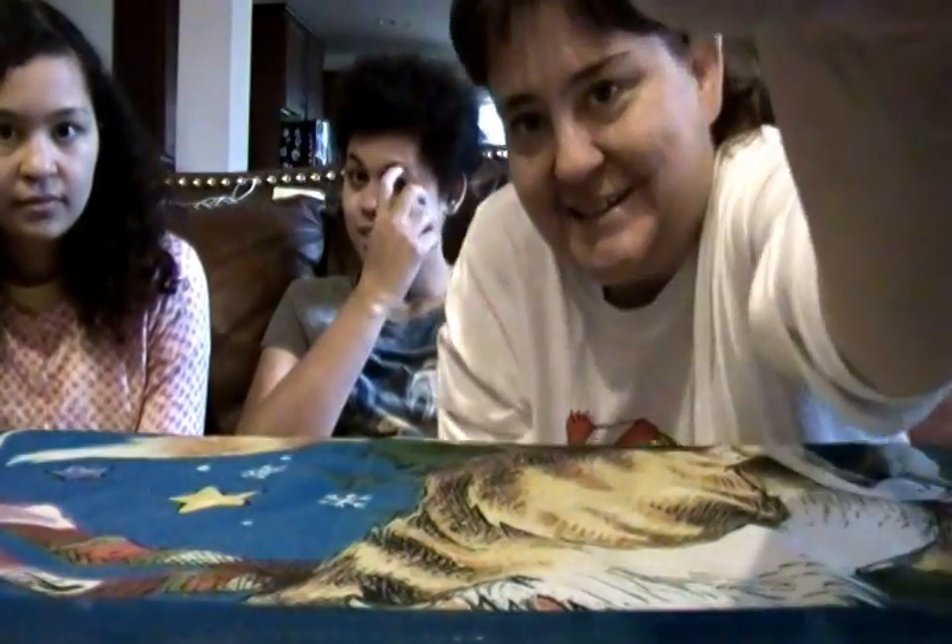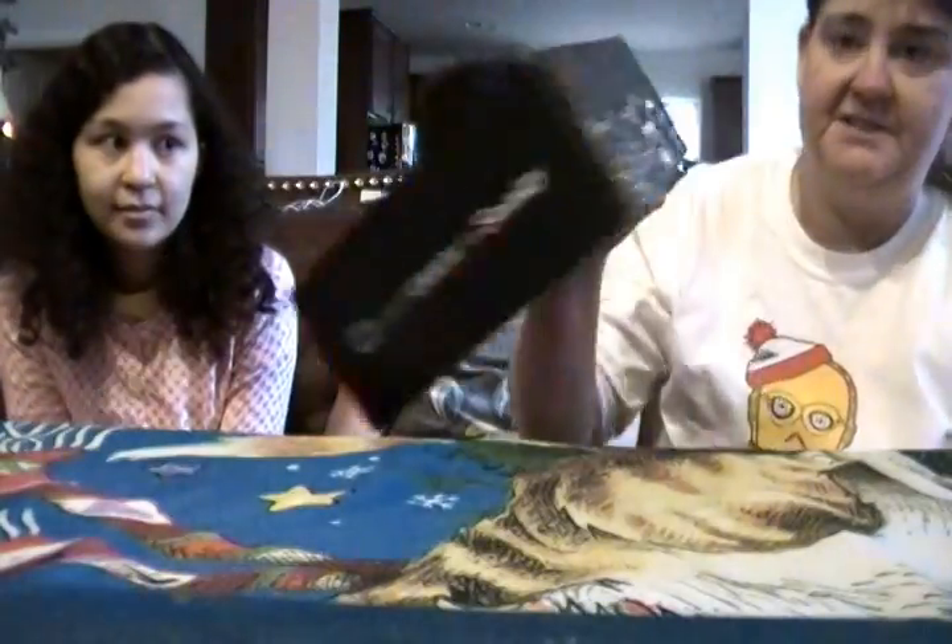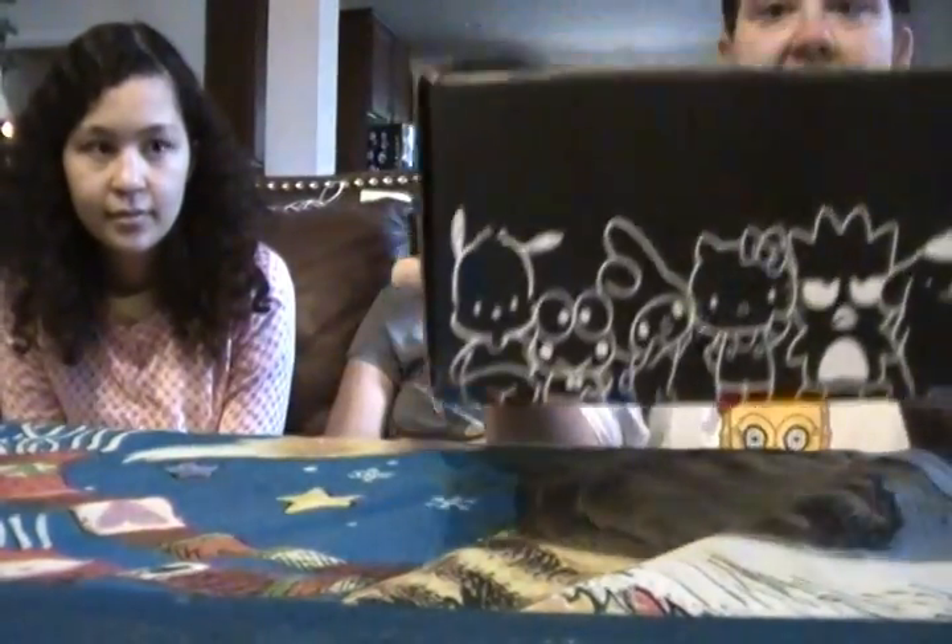Hi, it's us again, the Guillorys. And today we got the loot crate. This is the Sanrio crate. So this is a new box, full of Sanrio products. So let's see what's in there.